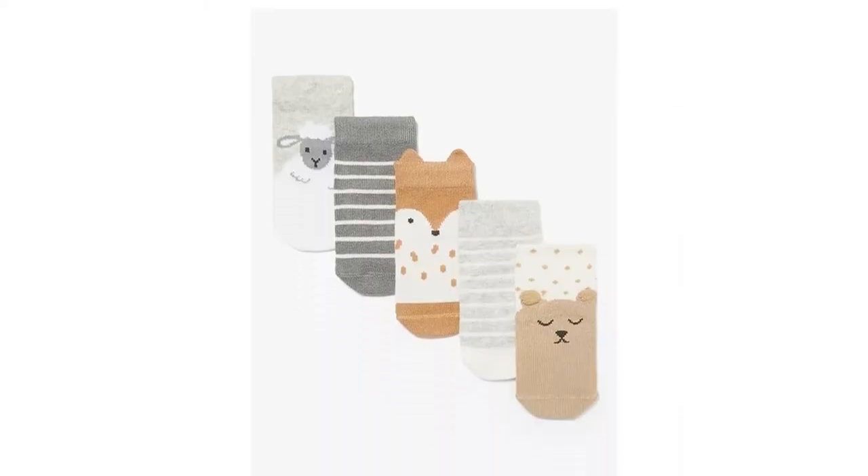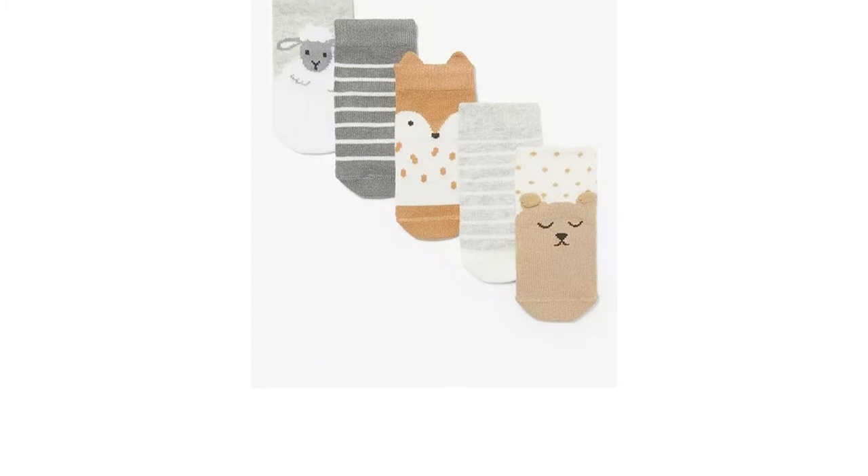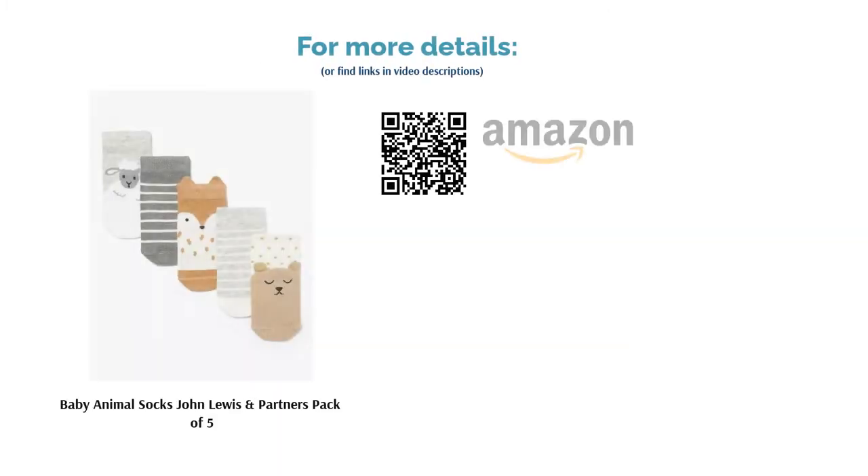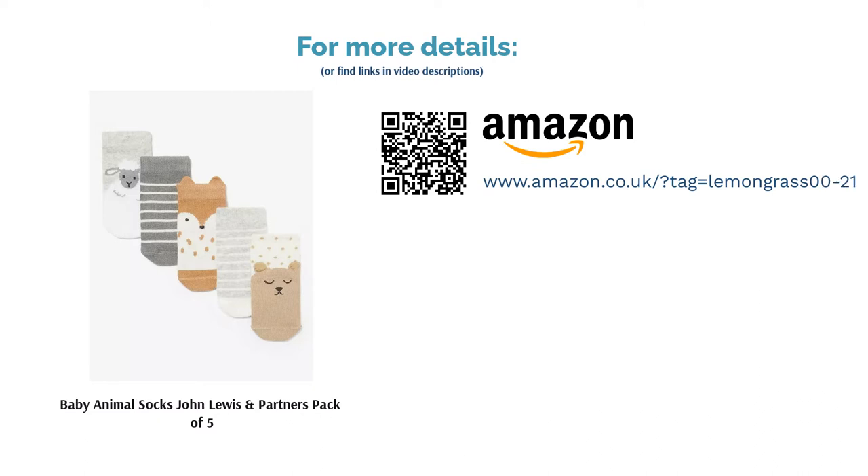Offered in a lovely, subtle palette of brown, grey and white, these socks are adorned with either horizontal stripes or cute images of a bear, sheep or fox. Whilst these socks are sweet, they don't have any extra features that make them particularly stand out.